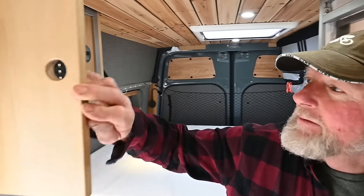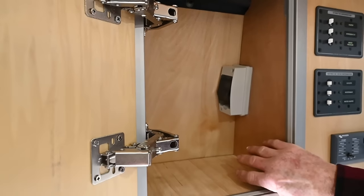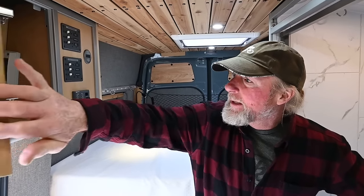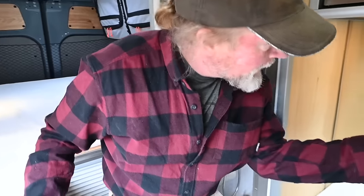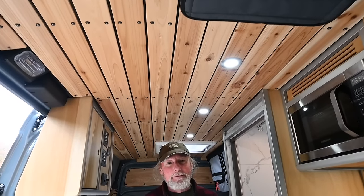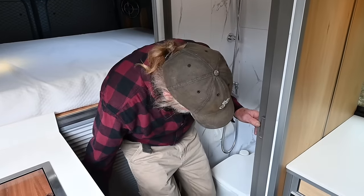Up here there's a little coffee caddy, and right here you've got your solar disconnect. There are 200 watts of Renogy solar on top of the van. There's extensive lighting throughout the whole van — switches and lights everywhere, some on dimmers — and you're never more than a few feet away from a USB port.